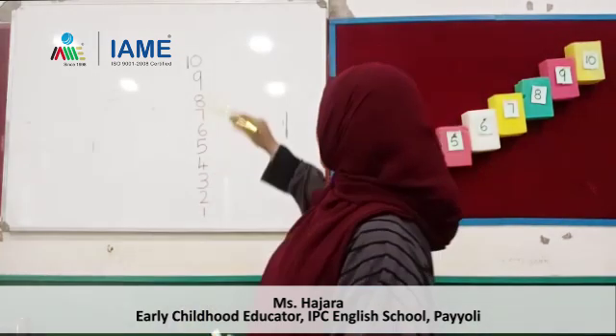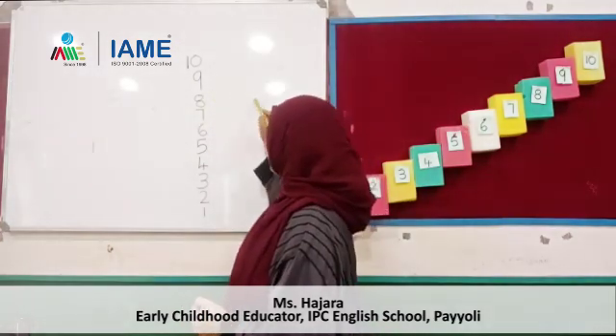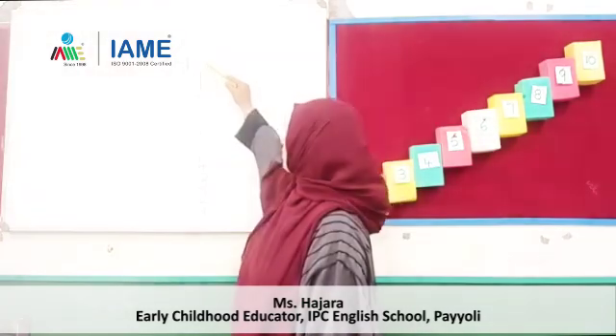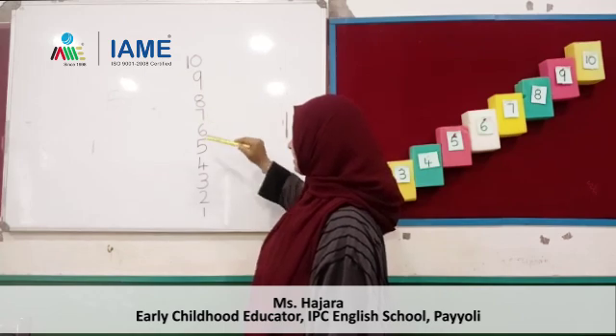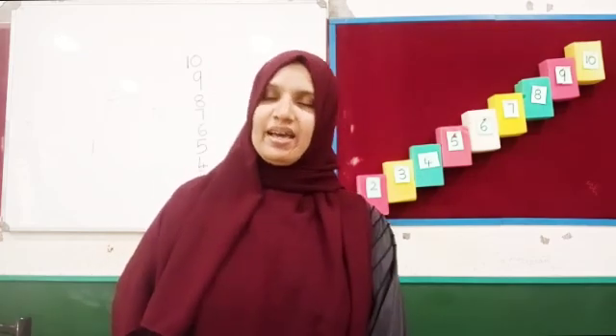Okay, this is the descending order. How will you do this? Descending order — you are ready. You have to count 10 flowers, 9 flowers, 8, 7, 6, 5, 4, 3, 2, 1. Good children! We can see. Bye bye, see you!